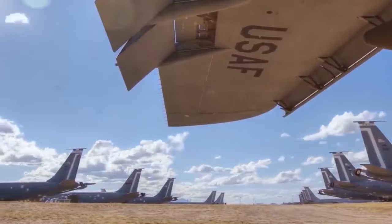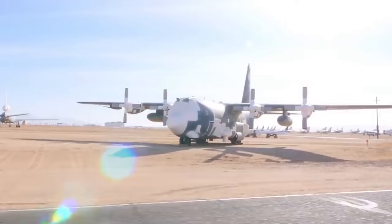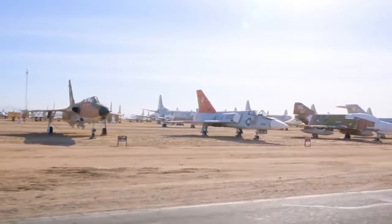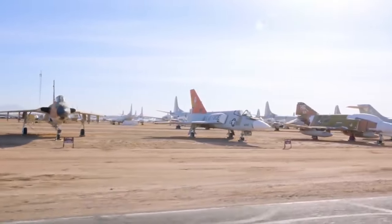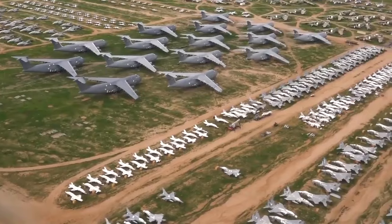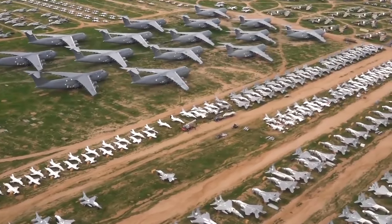The facility has controlled access and is not permitted for visitors. The only access to the boneyard is via a bus tour. The tour begins nearby at the Pima Air and Space Museum and lasts about an hour. The bus stops at different locations of Davis-Monthan, but no one is allowed off the bus.